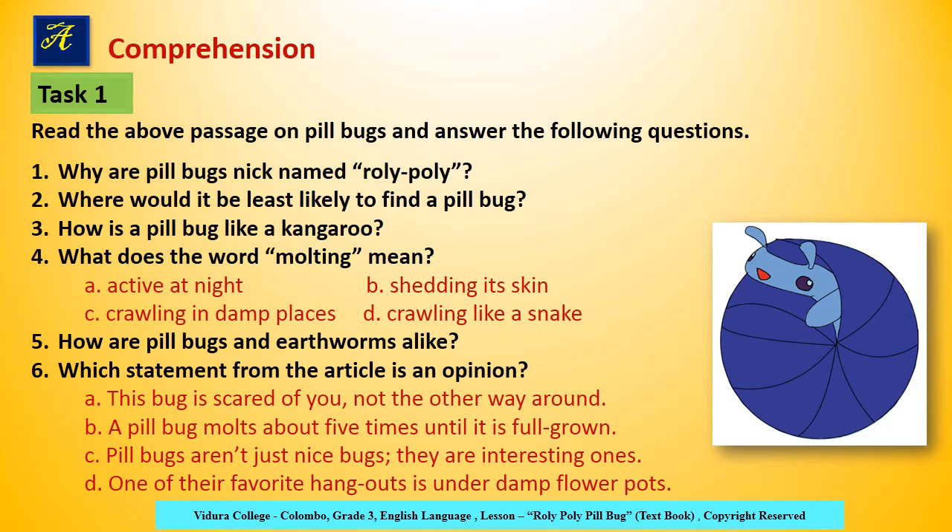First: Why are pillbugs nicknamed Roly-Poly? Second: Where would it be least likely to find a pillbug? Third: How is a pillbug like a kangaroo? Fourth: What does the word 'molting' mean?